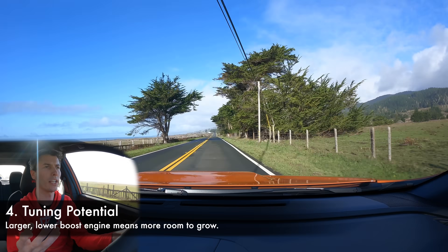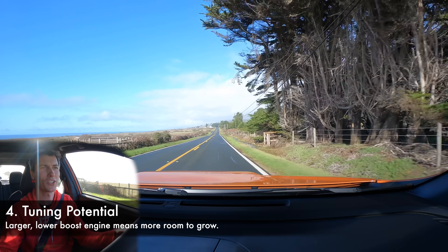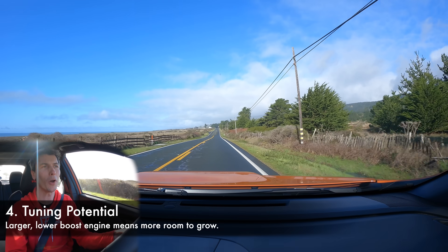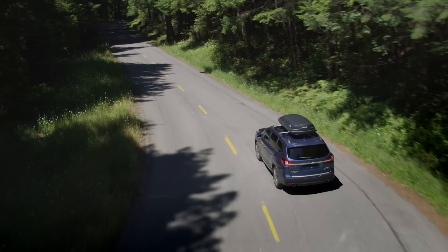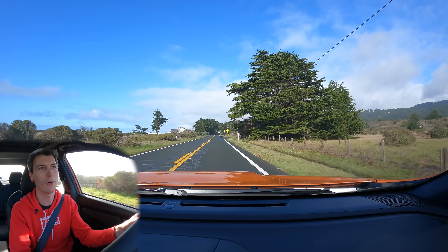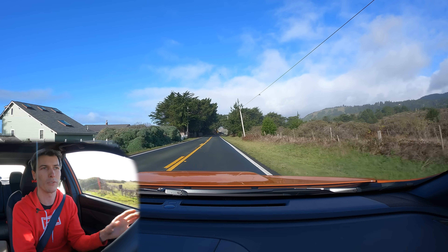The fourth advantage is tuning potential. This engine already runs higher boost in other Subaru applications, so it can handle more. It's also used in the Ascent for towing 5,000 pounds, so from a durability standpoint it should be more robust than the 2-liter it's replacing. Starting with a larger engine at lower boost means there's more headroom if you want to tune it and make more power.